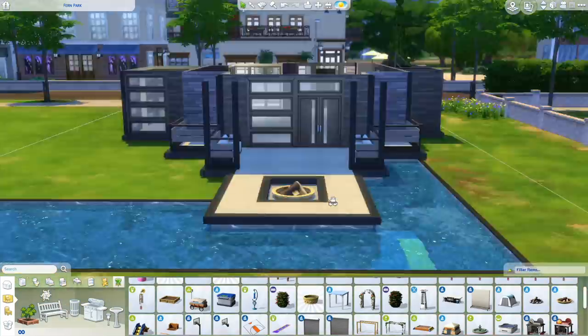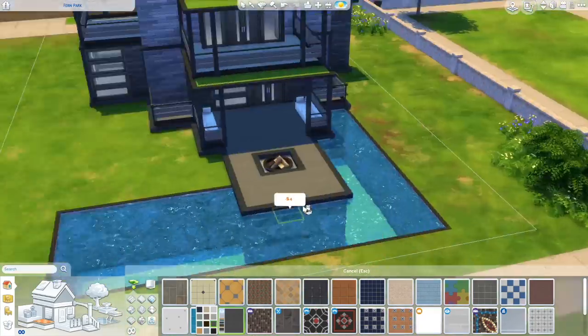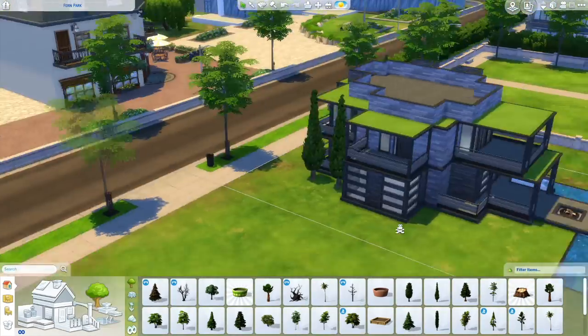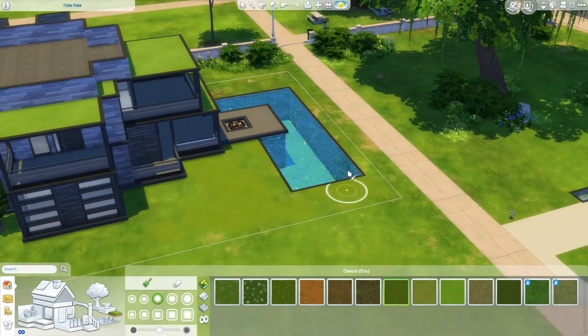The lot next to this one — the bigger one between all these houses — is going to be a community lot. I still haven't decided which one or what I'm going to put there, but I'm going to read your suggestions and then decide at some point. Probably a community lot next.